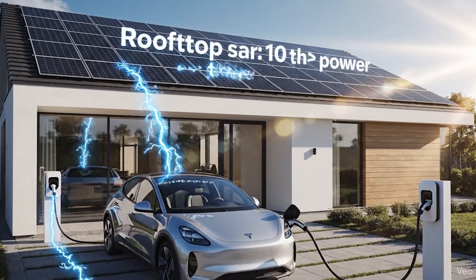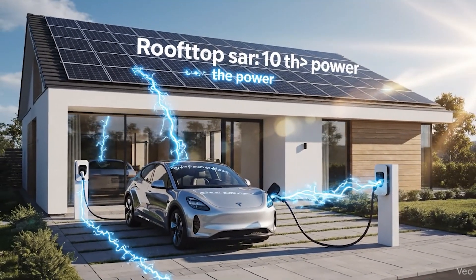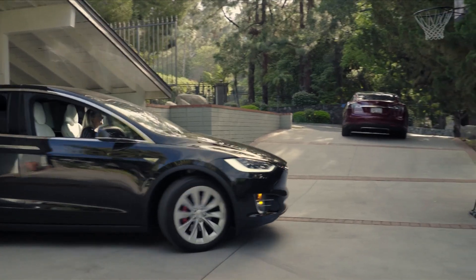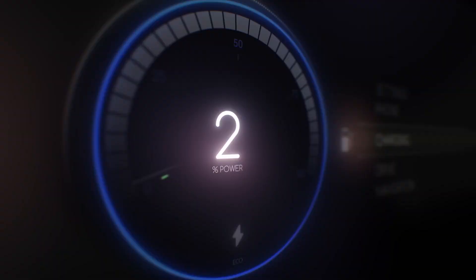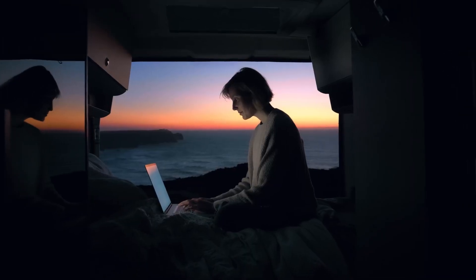That stationary rooftop system generates ten times the power, costs a fraction of the price per watt, and allows you to drive a car that can actually carry four adults and their luggage without feeling like you're piloting a glorified wind-up toy. The ultimate solar EV is simply a grid-charged EV. Think about that.